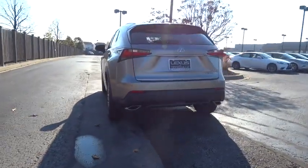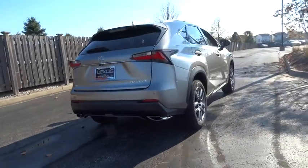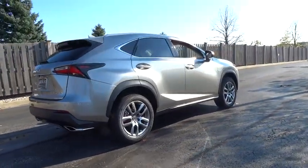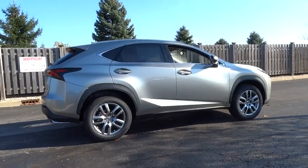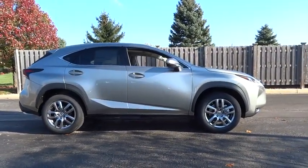Here are some of this vehicle's great options: lane departure warning, traction control, anti-lock braking system, power passenger seat, keyless entry, stability control, steering wheel audio controls, all-wheel drive, backup camera.